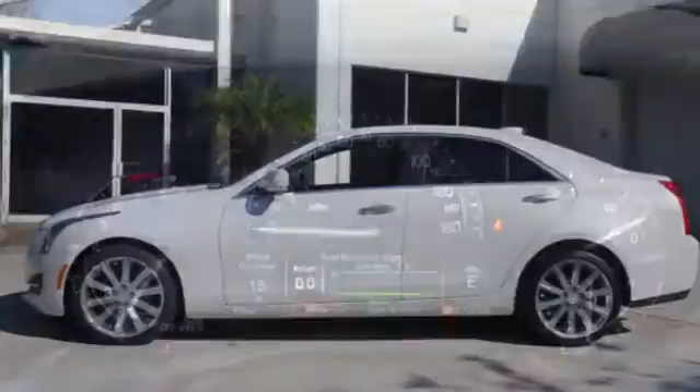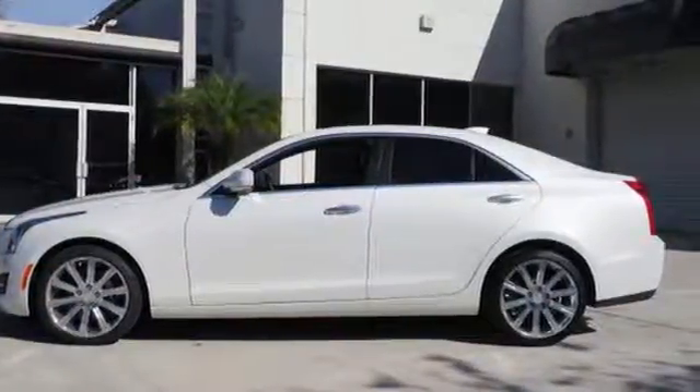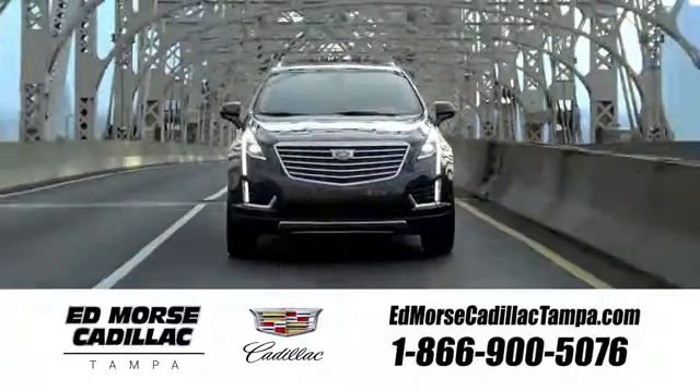This ATS is the right choice for excellence in luxury and performance. Come in for a test drive. Visit our website at edmorsecadillactampa.com or call us today. For value and for service, it's Edmorse.